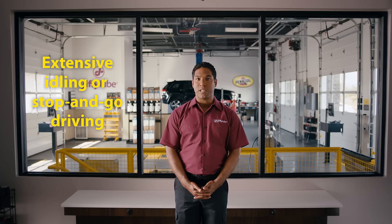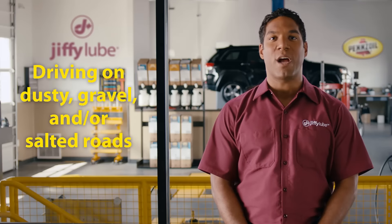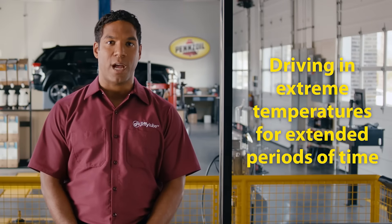You may see the phrase severe driving in your manual and start thinking about drag racing or towing cranes, but actually many manufacturers consider severe driving to be extensive idling or stop-and-go driving, repeated short distance drives, driving on dusty gravel and/or salted roads, or driving in extreme temperatures for extended periods of time.